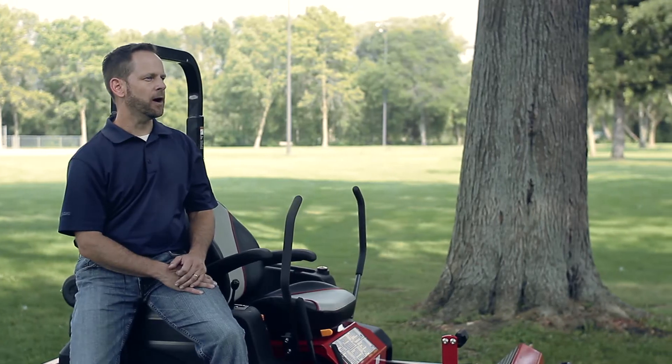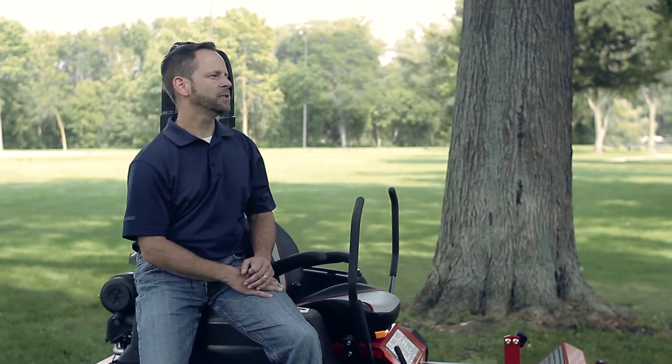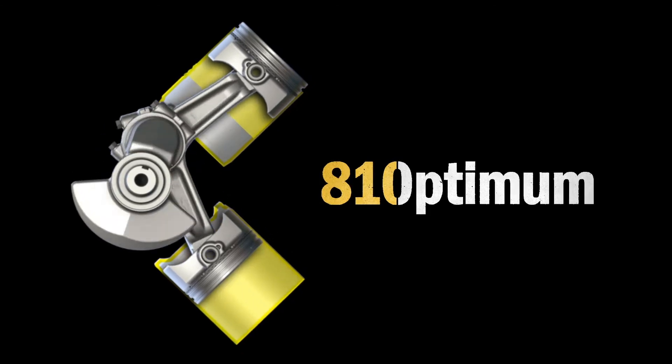There's been a creep of displacement over time. In the last four years, the average displacement of a ZTR has risen 50 cc. And we feel that having an engine at 810 cc is the optimum position for this engine to be, not just for this year, but for many years to come.